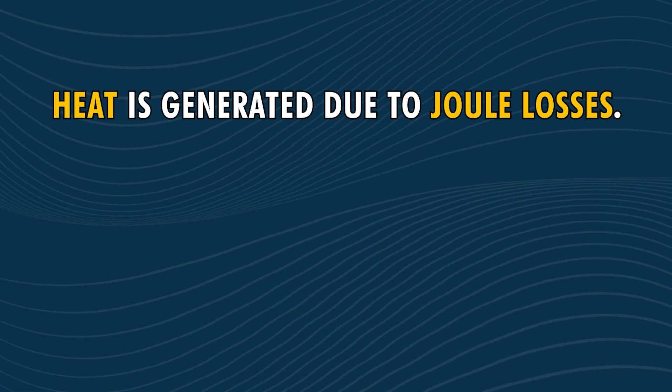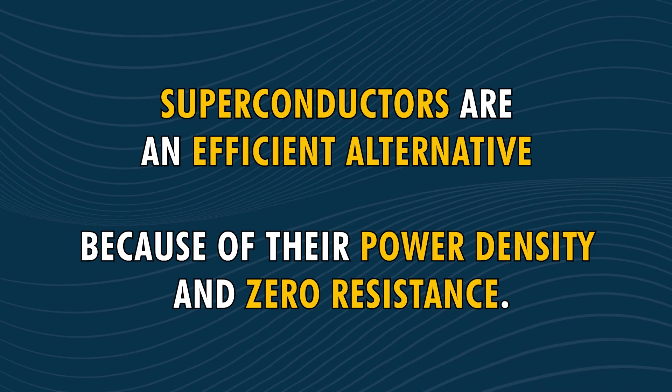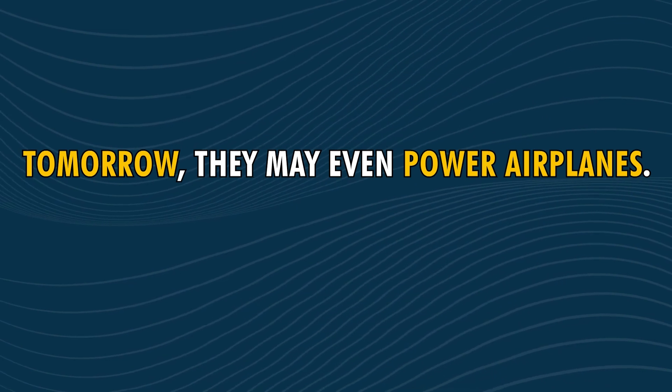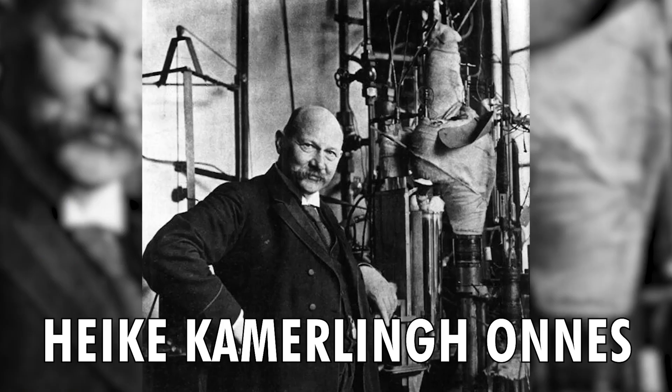Before we wrap up, remember: heat is generated due to joule losses, and heat can sometimes damage standard conductors with excessive currents. Superconductors are an efficient alternative because of their power density and zero resistance. Superconductors boost the most ambitious scientific facilities. Today, superconductors are used to propel naval vessels, trains, and even MRIs. Tomorrow, they may even power airplanes. Countless other possibilities await to be discovered, and there are many other applications of superconductivity dating back to its discovery in 1911. A whopping six Nobel prizes in physics have been awarded to scientists in the superconductivity field.